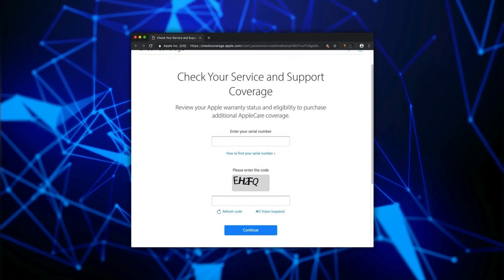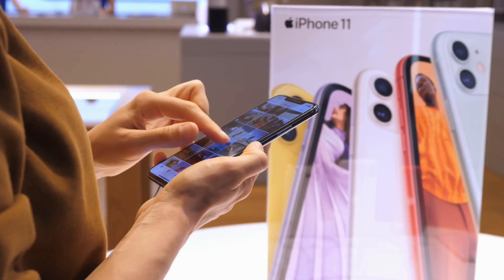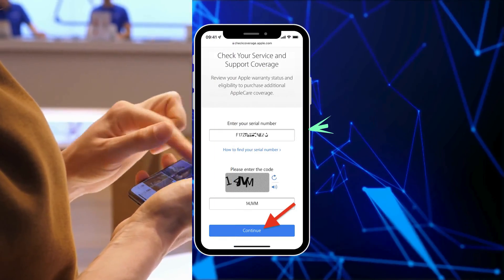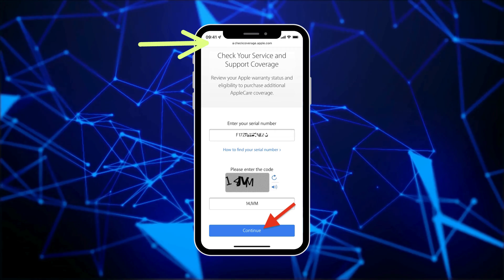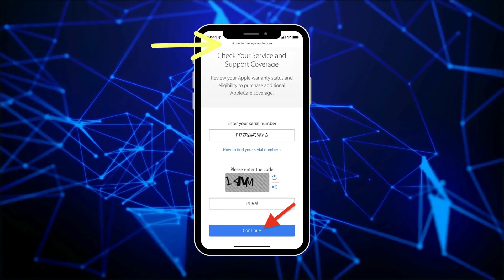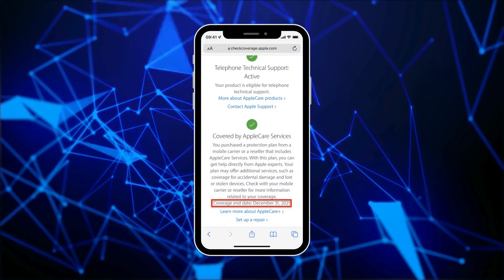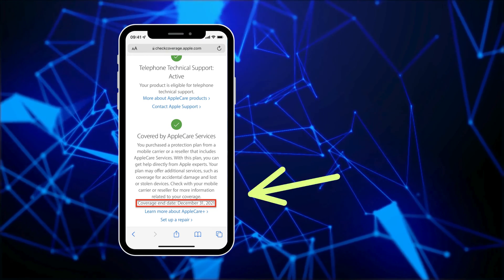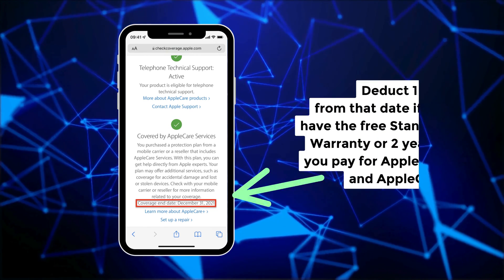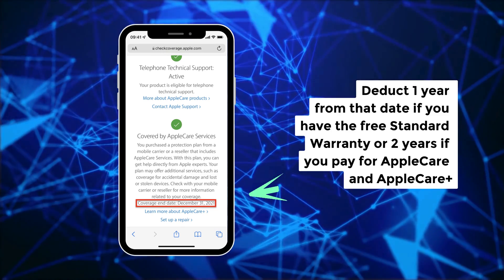Here's the first method: using Apple's Check Your Service and Support Coverage page. It's intended for checking your Apple warranty and buying AppleCare coverage, but we can also use it to work out exactly when you got your iPhone. Just paste the serial number you copied earlier on this page — the URL is checkcoverage.apple.com. Hit continue and you'll see a summary of your iPhone's coverage, including the purchase date. Remember, the coverage end date matches the exact day and month you bought your iPhone — just subtract one year for the free standard warranty, or two years for AppleCare and AppleCare Plus from that end date.